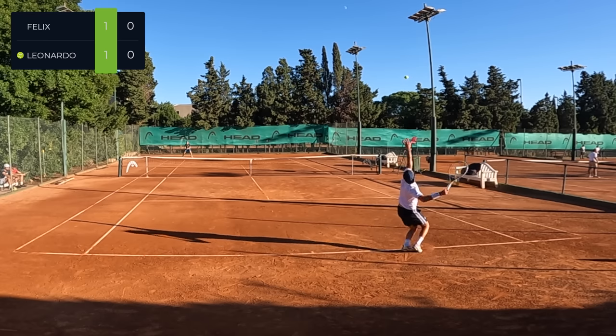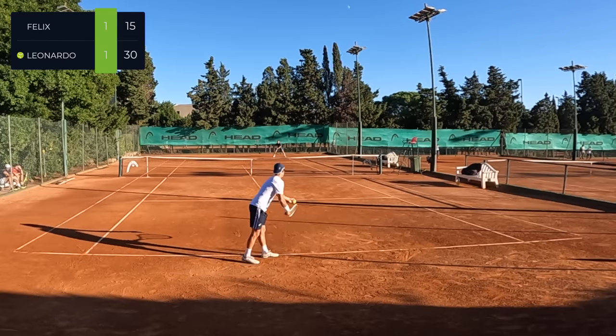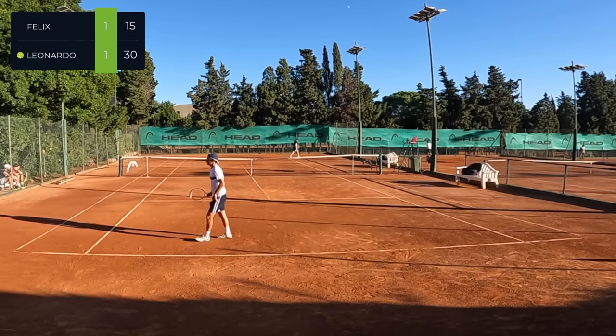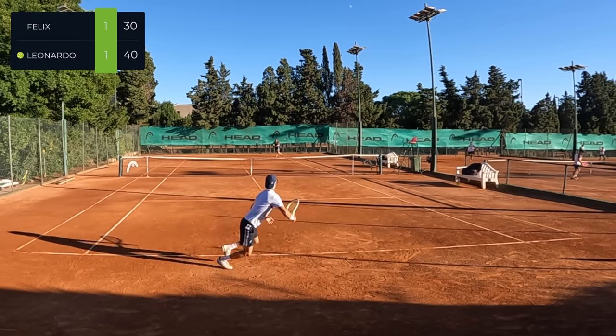His game style favored hitting big spin forehands on clay, which was super effective, and also hitting really big serves — he would even mix it up with a kick serve which I was nowhere near. From the beginning of this match, my aim was to target his backhand, try to keep off my backhand, and try to move him around.